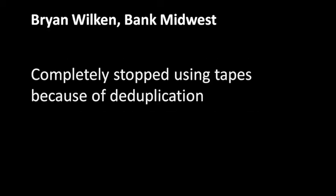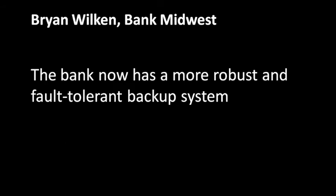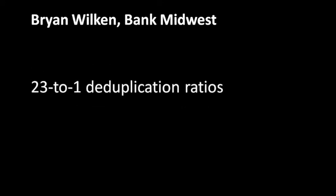We have completely stopped using tapes. The bank now has a more robust and fault-tolerant backup system. It runs automatically every night and doesn't require employees to change tapes and take them home. We're also seeing a 23 to 1 compression ratio or deduplication, and restores have been handled quickly and effectively by the IT department. We no longer have to wait to have tapes brought back in or reloaded and reread before we can restore data.